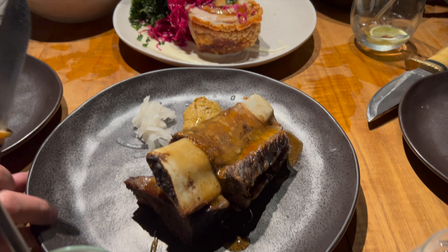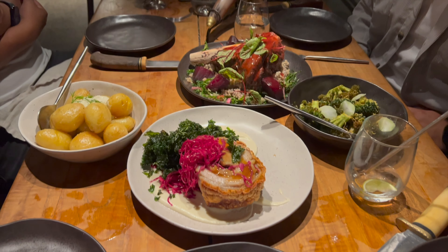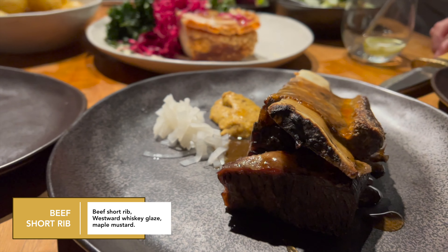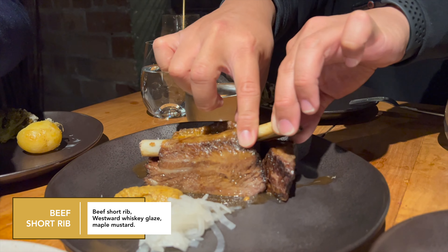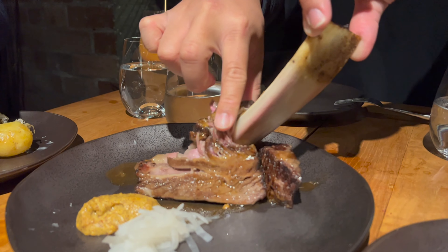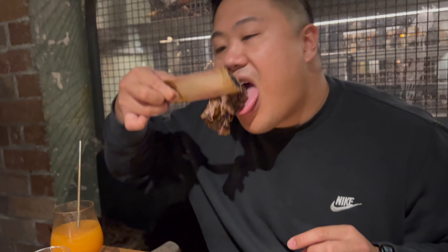And now onto the mains. For the first main, we have the beef short rib — and this was fall-off-the-bone goodness. Look at that — an awesome meat pull from George, and a big bite like the carnivore he is. What a happy guy!